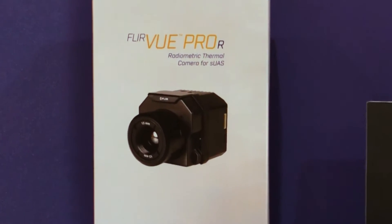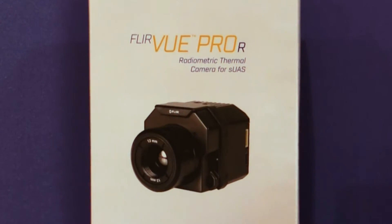You guys have got an exciting new product here at the show for drones. So we introduced the FLIR VIEW and the VIEW Pro over the last nine months, and we've now introduced radiometry into that product line — it's the FLIR VIEW Pro R, the R standing for radiometry.